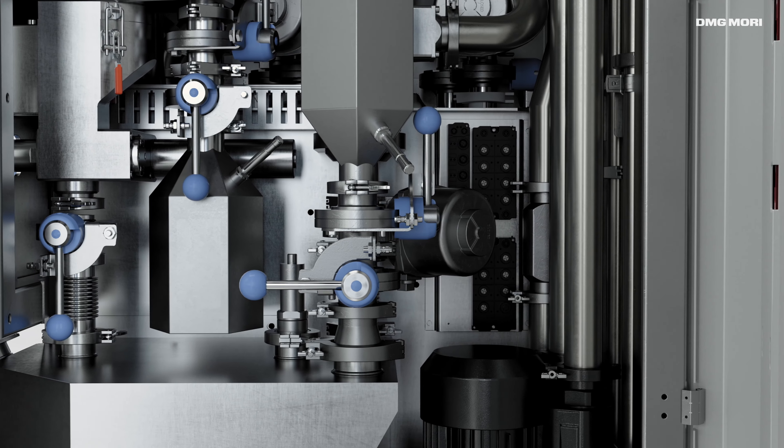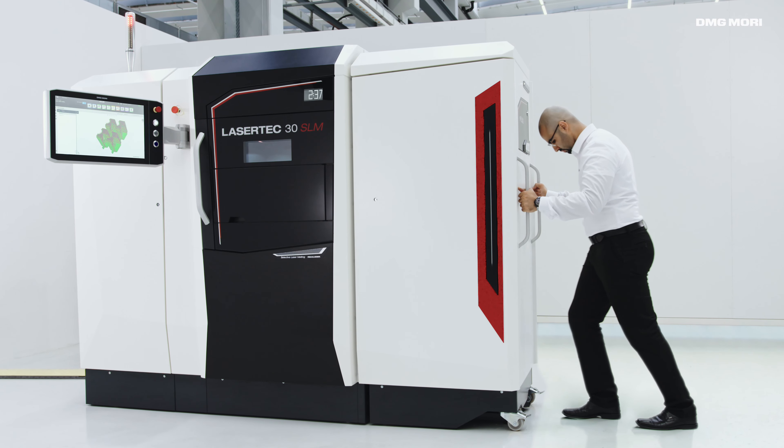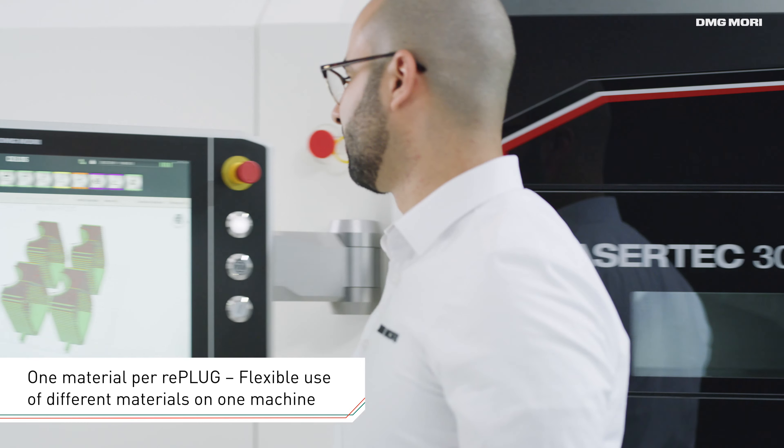This modular changing system reduces the cleaning time, ensures safe handling of materials, and makes it possible to use any additional materials as desired.